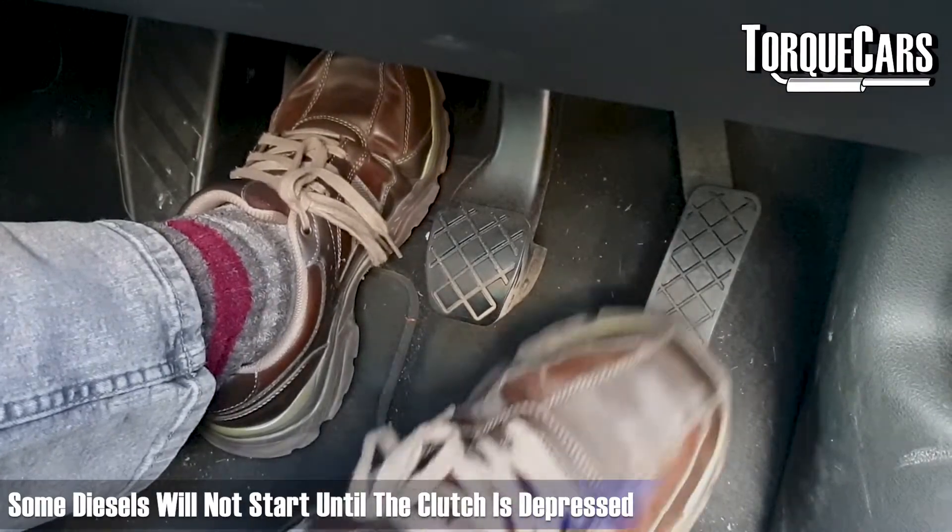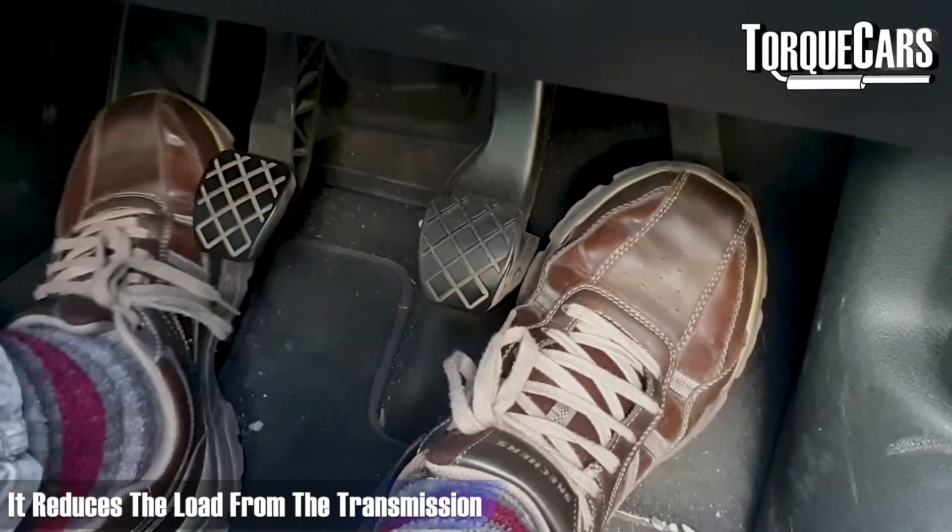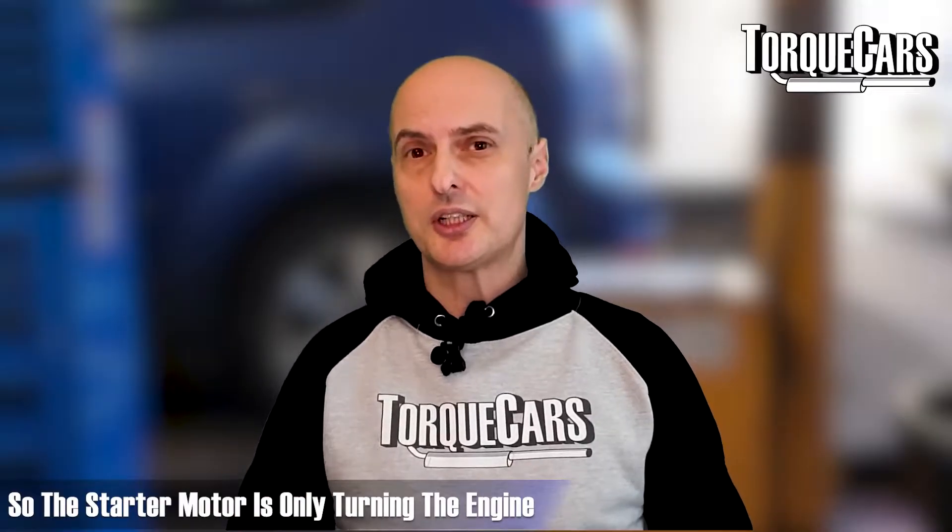That's why it's a good idea to dip the clutch on most diesel engines when you start them. It just reduces the load from the transmission so the starter motor is only turning the engine itself.